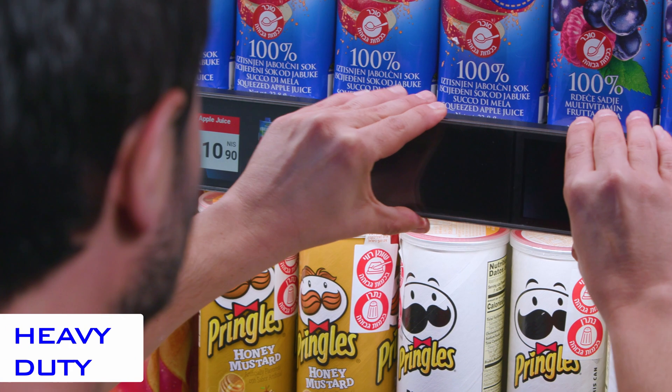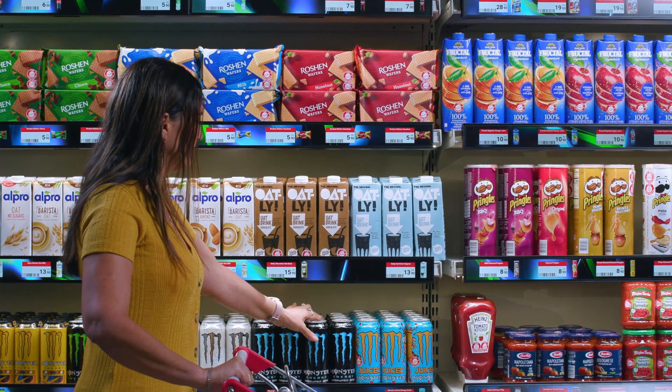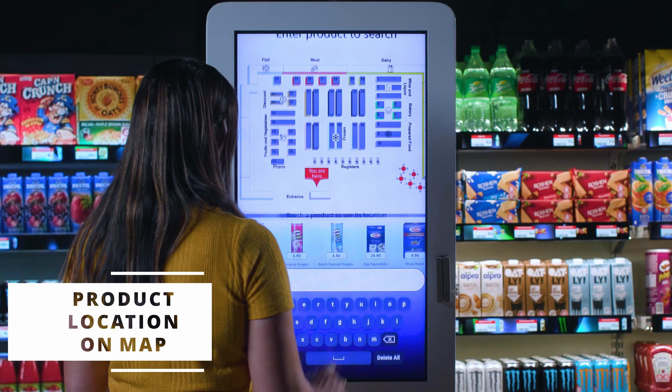D-Rex has been designed for daily use and employs heavy-duty protection, so the displays will keep their new and shining appearance. And your customers? They will experience your store in a way they never had before. Digital and innovative.